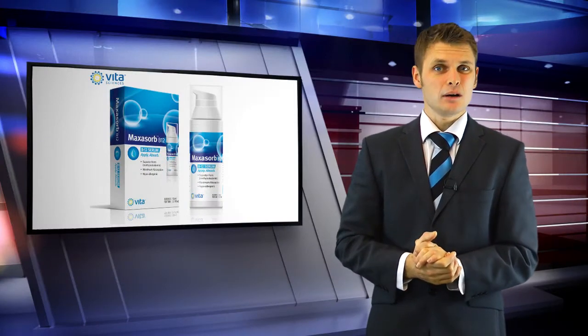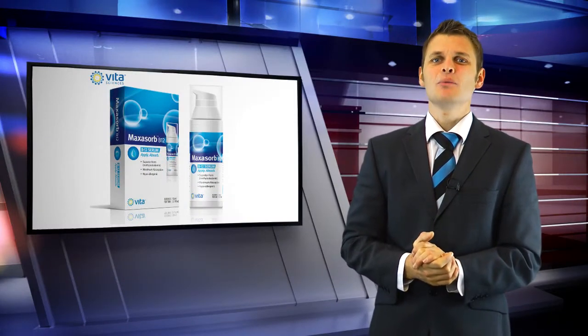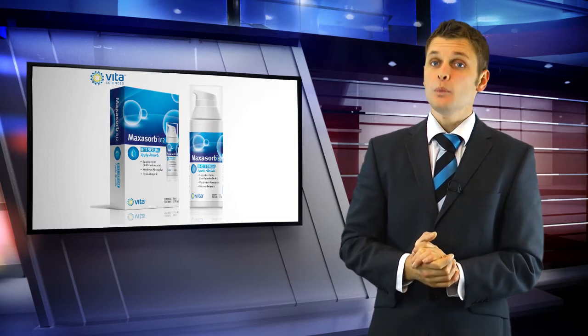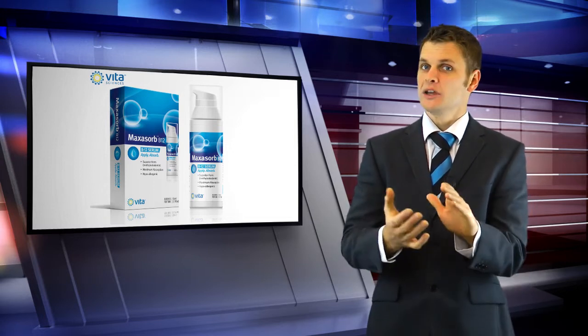Get your Vitamin B12 with less fuss. Maxisorb Vitamin B12 Cream is easy to use. No pills, no painful B12 shots, no sublinguals.